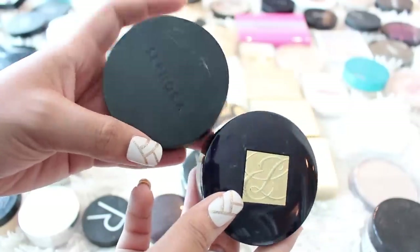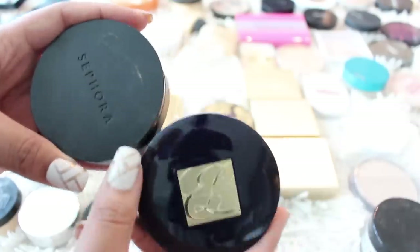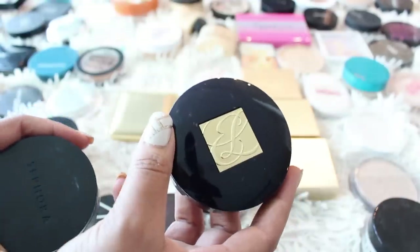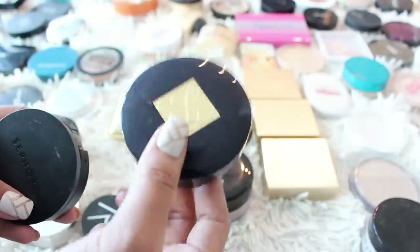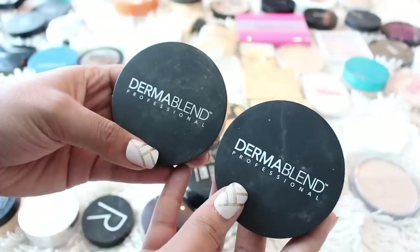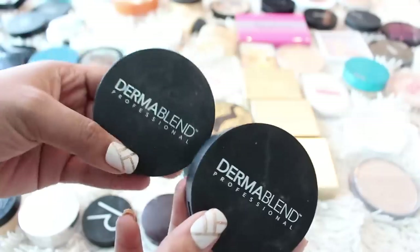I have two powder foundations I'm getting rid of: the first is from Sephora — I reviewed it, it was just patchy, didn't keep me matte, and it oxidized like crazy. Then from Estee Lauder, I bought this at a CCO a few years ago before I knew my shade. This one is 5W2 — I have 4W1 and 4W2, so this is definitely too dark for me, but I do want to try it in my proper shade. I have two Dermablend loose setting powders so I obviously only need one. Also from Dermablend I have their Intense Powder Camo Foundation — I'm going to keep Cocoa and get rid of Honey. It's a really nice powder foundation.